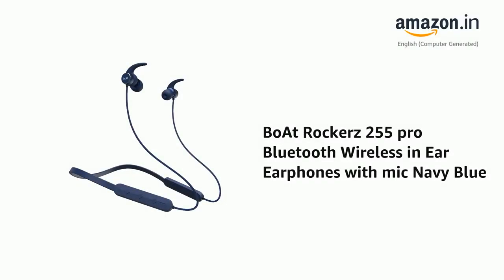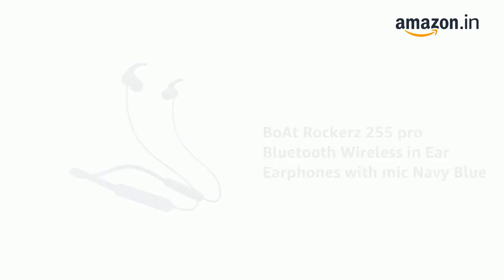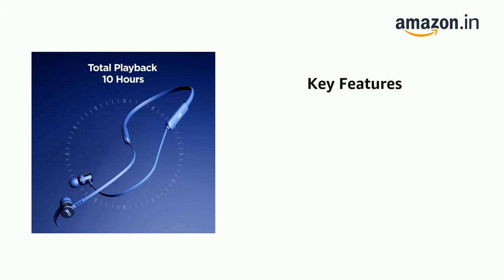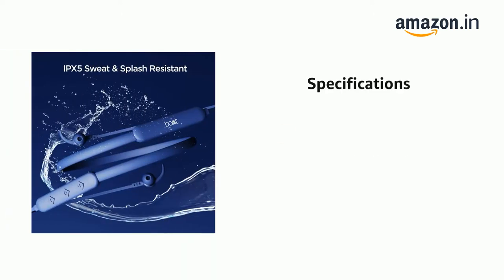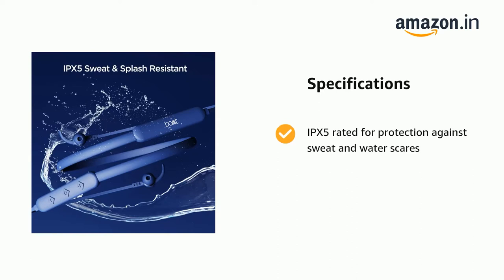Presenting the Boat Rockerz 255 Pro Bluetooth Wireless in-ear earphones with mic in navy blue. It comes with powerful HD sound and immersive audio output, and is IPX5 rated for protection against sweat and water.